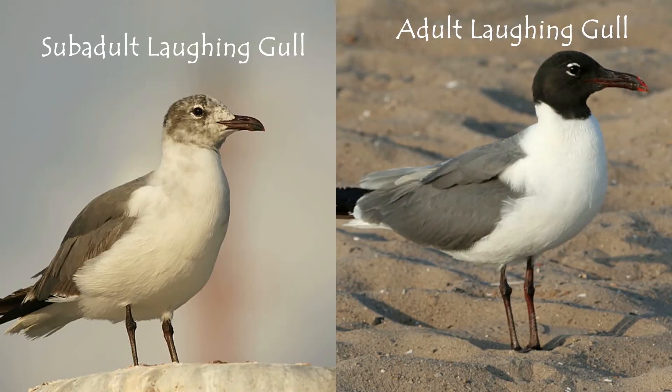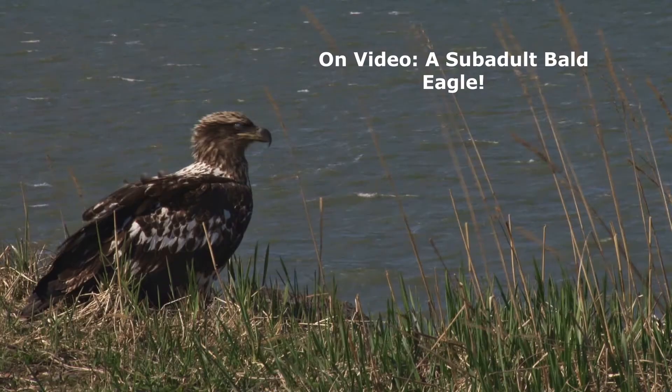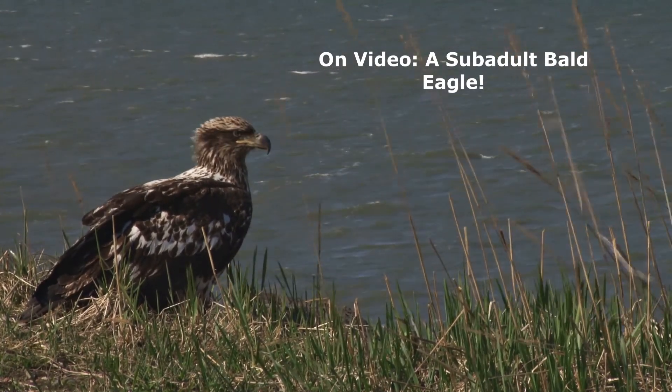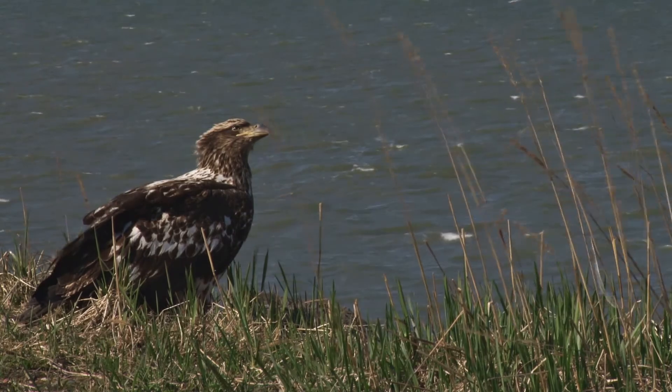One type of plumage you may or may not see in a bird is sub-adult plumage. Not all bird species show sub-adult plumage — only certain species. The sub-adult plumage stage is almost like a teenager stage in a human, where they'll have many of the markings and traits they'll have as an adult but not quite as pronounced. Sub-adult plumage is especially common in gulls, raptors, and hawks, which take several years to develop into fully fledged adults. They gradually grow to resemble adult plumage more closely as each year passes.